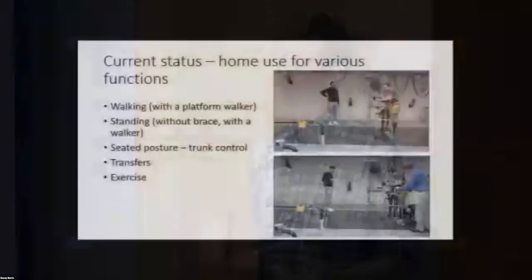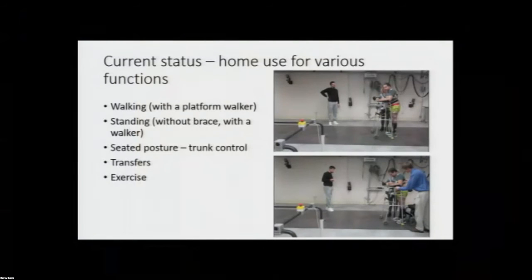He was implanted in 2019 and came in for a couple of sessions right before COVID. Before we had him back to evaluate his system, COVID hit, so we had to delay his return. Hopefully we'll be having him in again in the near future. He currently has his system at home that he's using for walking exercise and standing — he has electrodes in his trunk as well.